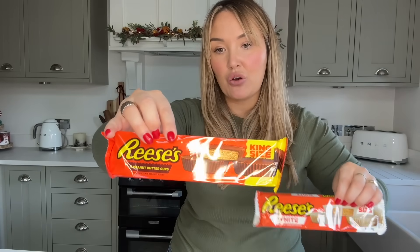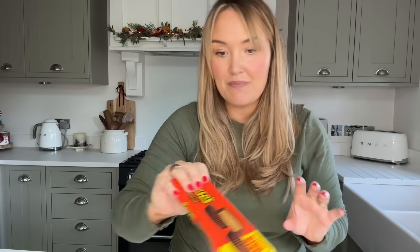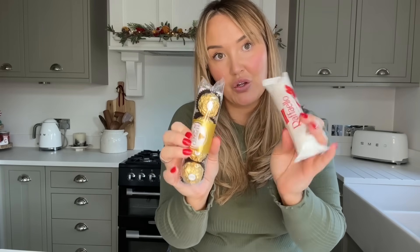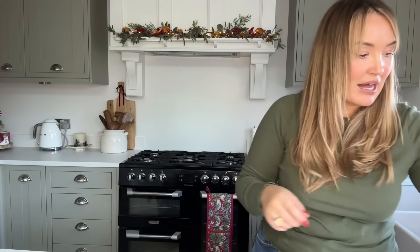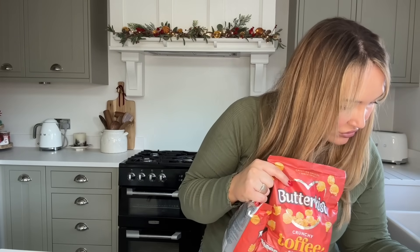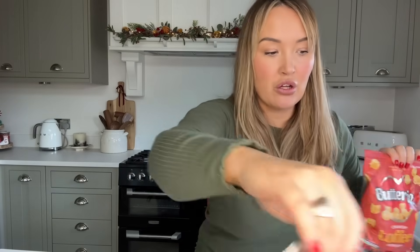Then I got a two-pack of popcorn holders for a pound - these are going to be used for gifts. Also for a pound I got some Reese's peanut butter cups - a white pack and a milk chocolate pack, four cups in each. And I got a pack of Raffaello and a pack of four Ferrero Rocher - around a pound each. So I'm going to do one gift that's white chocolate and one that's milk chocolate. Then for two pounds each I got packs of toffee popcorn.